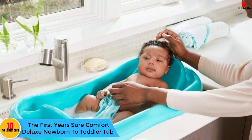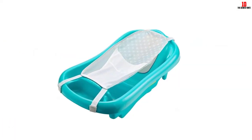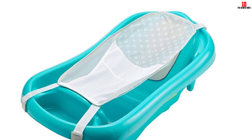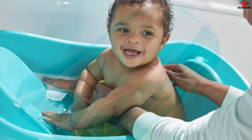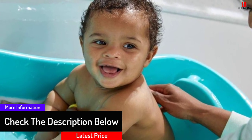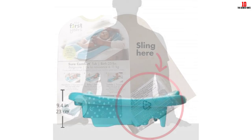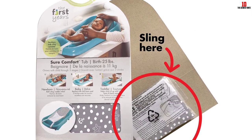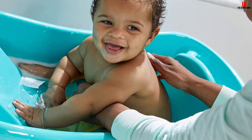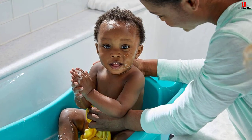And finally at number 1, we have the First Years Sure Comfort Deluxe Newborn-to-Toddler Tub. This bathtub grows with your child — a mesh hammock insert with a headrest holds newborns snug and secure. Once your baby has better head control, the hammock can be removed. The tub is molded so your infant can lie on their back in shallow water or sit up with support between their legs. It fits in a sink, a bathtub, or a standalone shower. Priced relatively low compared to competitors, it's available in bold blue or bright pink. The hammock is machine washable and it has mildew-resistant pads.